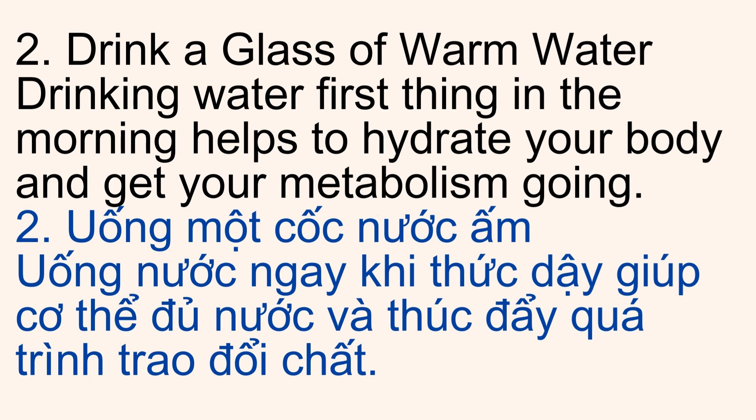2. Drink a Glass of Warm Water. Drinking water first thing in the morning helps to hydrate your body and get your metabolism going.